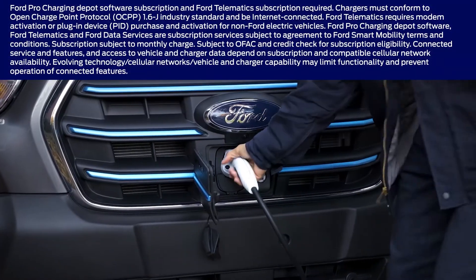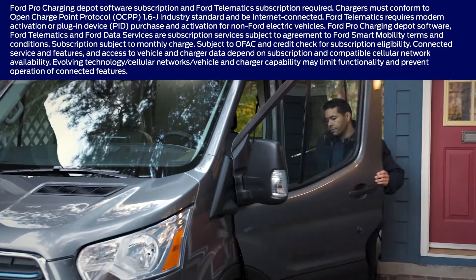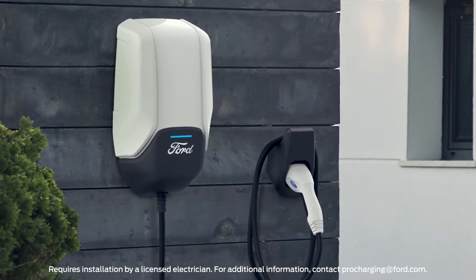We help you make certain your fleet is ready to go each day with an available Ford Connected Charge Station to help make home charging faster, once it's been installed by a licensed electrician.